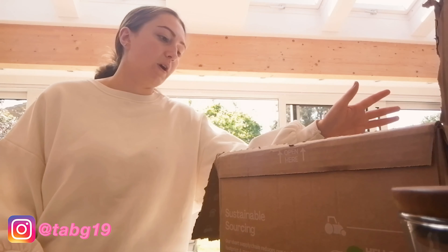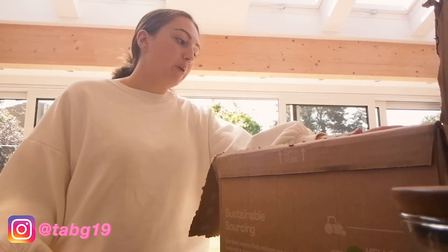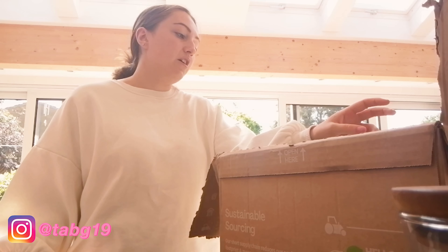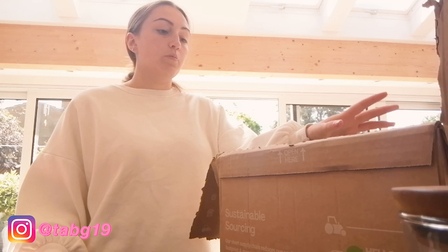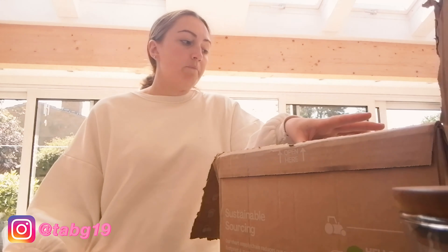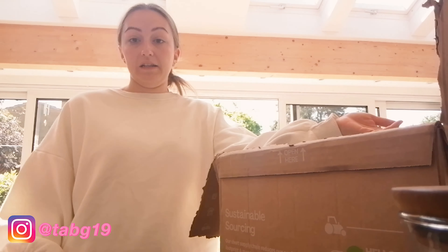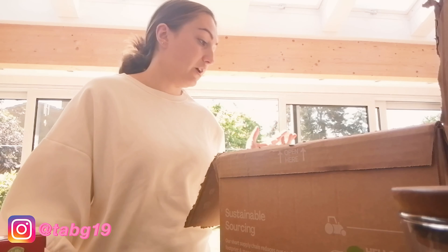In terms of the environment, it's kind of good but also kind of not great. Although you're limiting food waste, you're using more plastic and individual packaging for smaller portions. If you're trying to be eco-friendly, it's actually better to use bigger bulk packaging because you overall use less plastic.